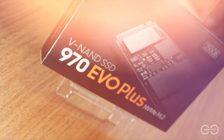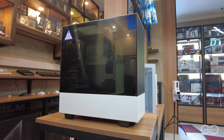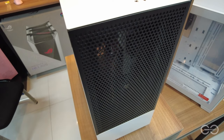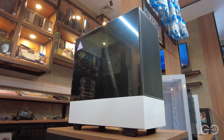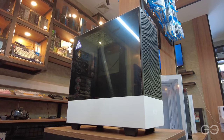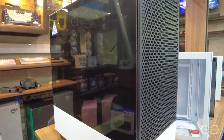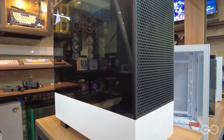At ang last part ng build ay ating case na NZXT H510 Flow White — a very clean and elegant look with tempered glass side panels and a mesh front. Naglagay niyami ng tech-perfect sleeves na black and white as additions. At yun na lahat na magagamit natin sa build ngayon.